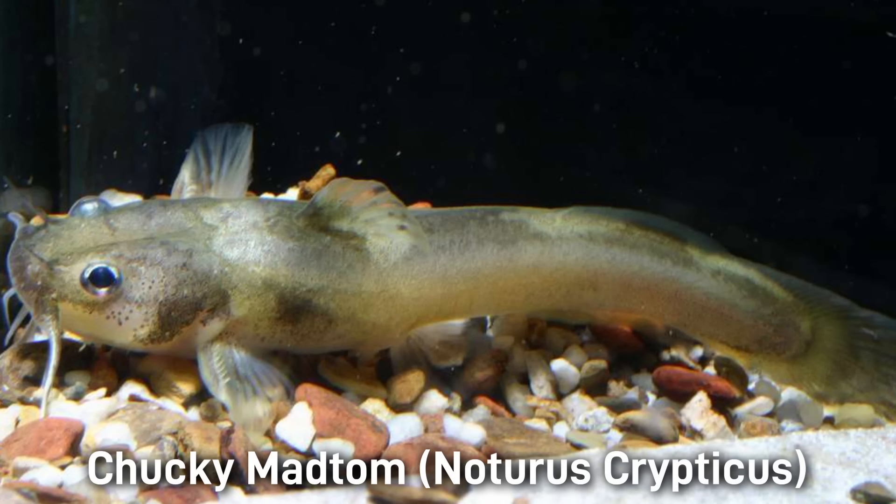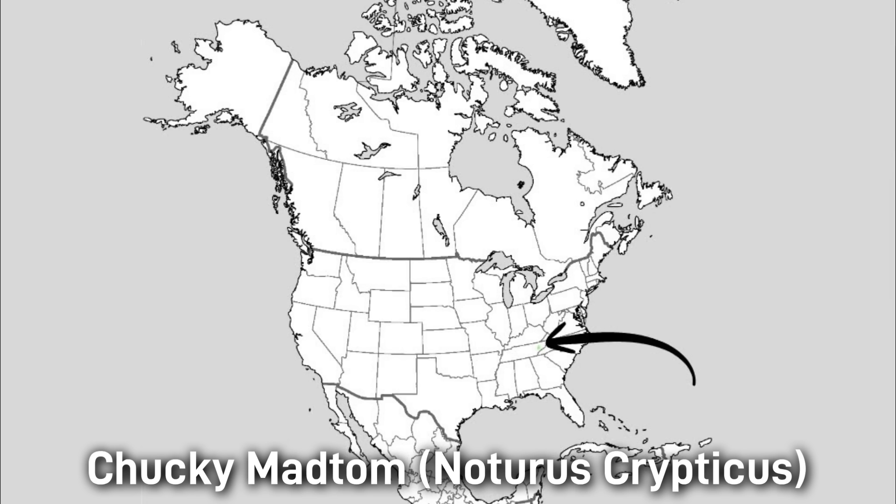The Chucky Madtom is slender pale brown and is 7.4 centimeters or about 3 inches in length. It likes shallow, fast-flowing riffles with cobblestones. The conservation status of this fish is critically endangered, and it has a small range in Dunn Creek and Little Chucky Creek in Tennessee.